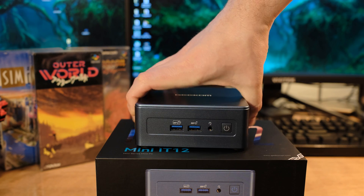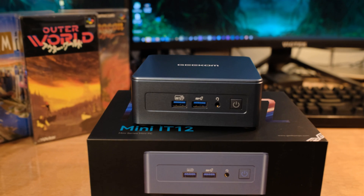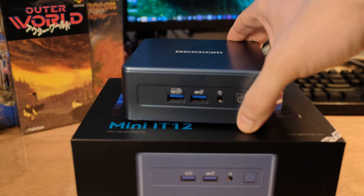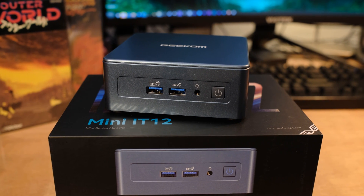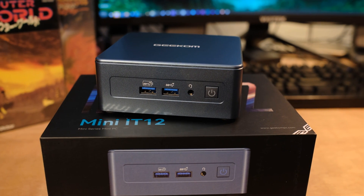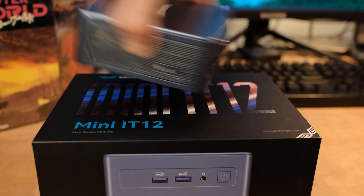Looking at the front, we have two USB 3.2 Gen 2 ports and a 3.5mm headphone jack. Many PC manufacturers — I know it's a standard form factor thing to have the headphone jack in the front — but please put it in the back. Minor gripe, moving on.